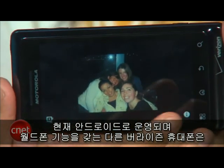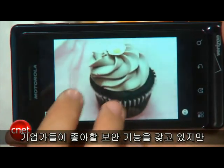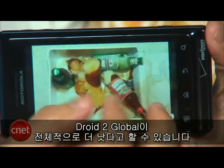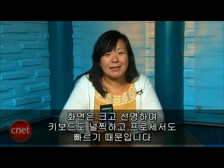Currently, Verizon's only other world phone running Android is the Motorola DROID Pro. It has more security features that might attract some enterprise users, but I'd say the DROID 2 Global is the better device overall, since you're getting a bigger, sharper screen, a roomier keyboard, and a slightly faster processor.